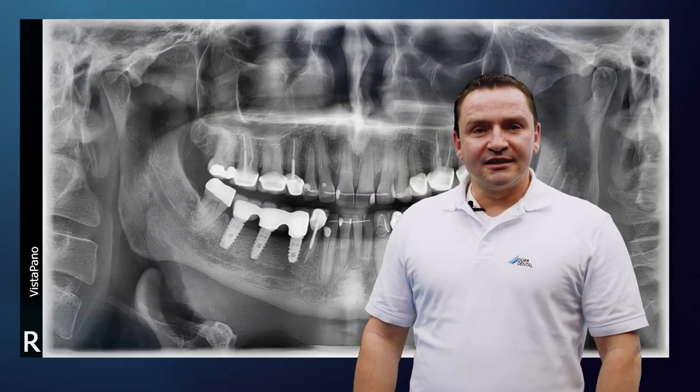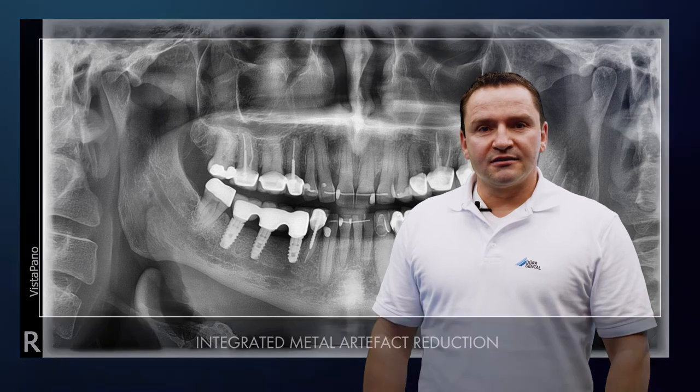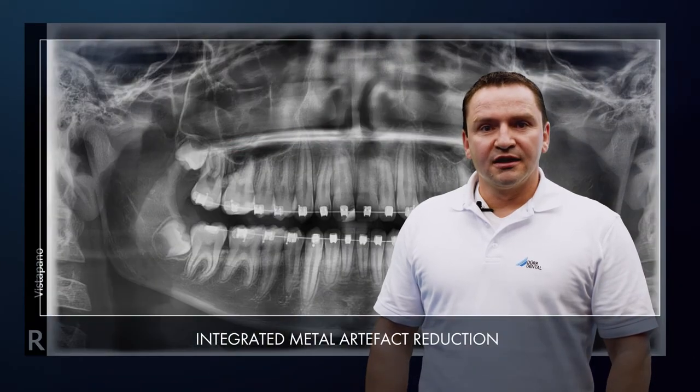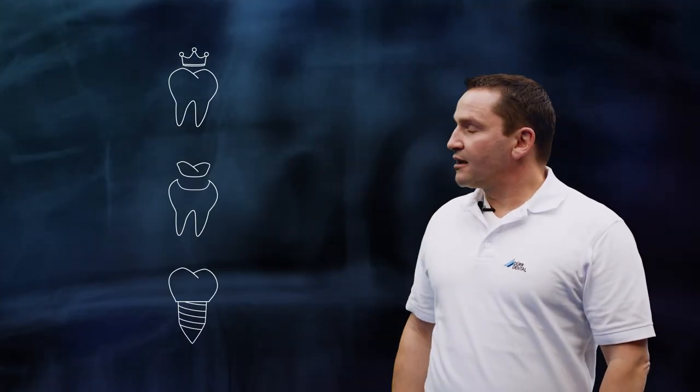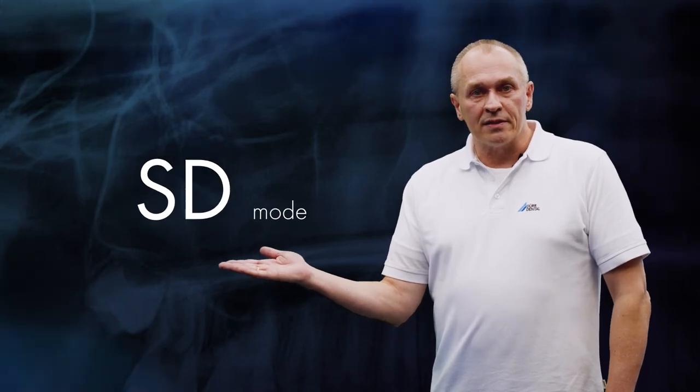It takes just seven seconds to generate a panoramic image of an adult. The built-in metal artifact reduction function automatically prevents interference caused by radio-dense materials like crowns, fillings or implants. A modern x-ray system has to achieve outstanding image quality without compromise even with low dose values, and SD mode on the Vista Pano S is able to rise to this challenge.